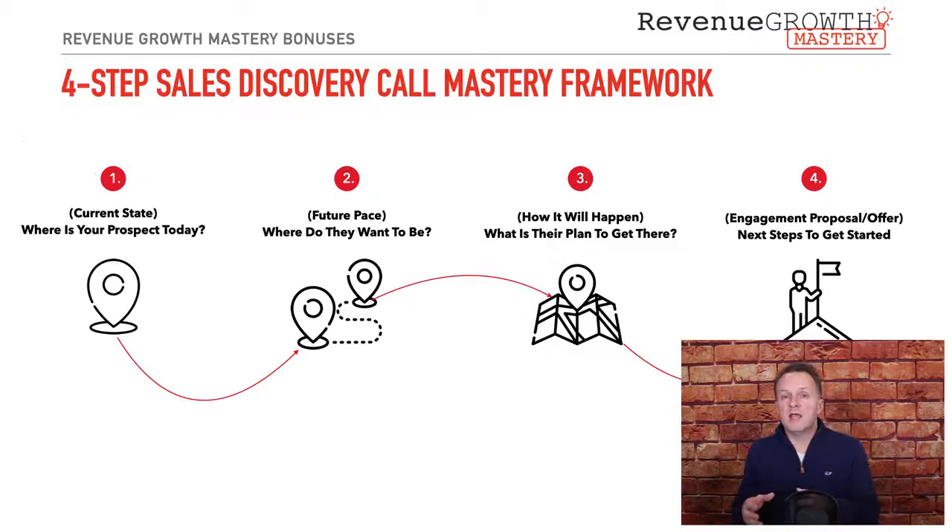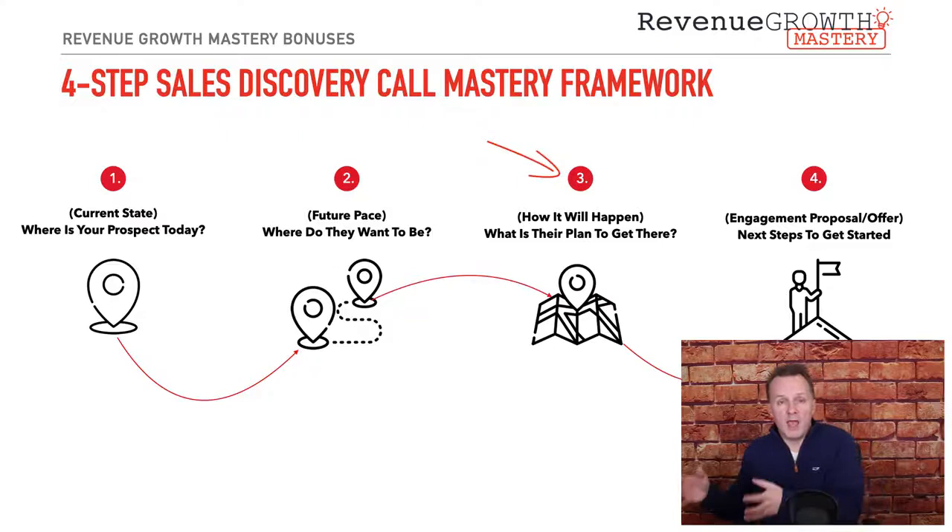The second thing you want to figure out is where do they want to be — what's their future pace look like? Where's their top of the mountain, or what would their world be like if they got over this hurdle or challenge they're currently experiencing? That's the second step.